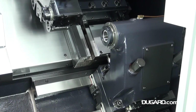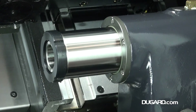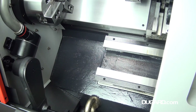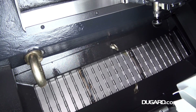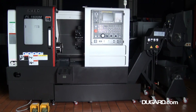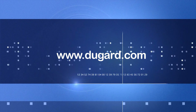For information on the SMEC PL1600M CNC lathe, please go to our website at www.dougard.com.